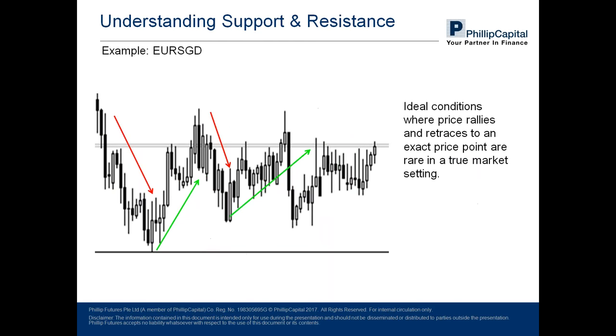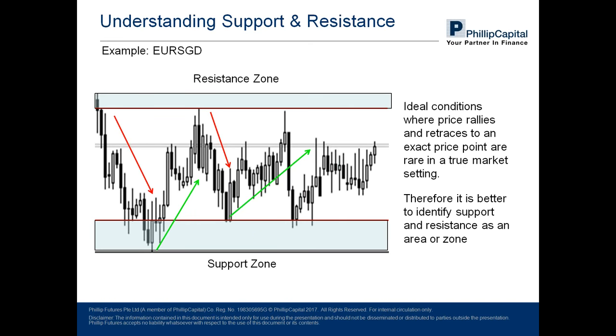However, in a realistic situation this might not be possible, because only in an ideal situation will price rally and retrace to coincide so accurately. In most real cases there will be some variation in where the upper and lower extremes lie. This is why it is better to identify support and resistance as a zone — a zone that takes into account some tolerance for where these areas are. The upper and lower bands are zones where prices tend to retreat into, and this is what support and resistance is about.